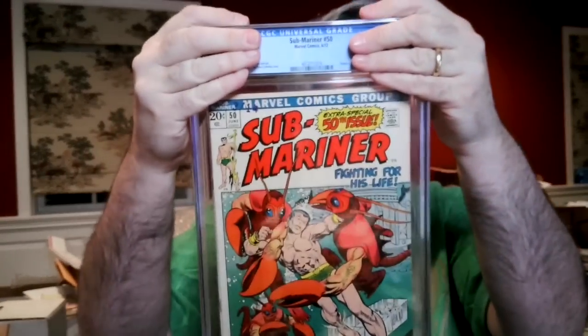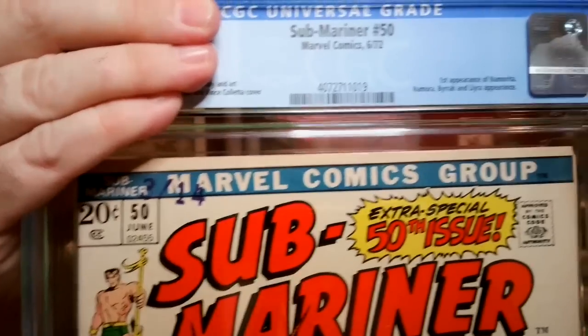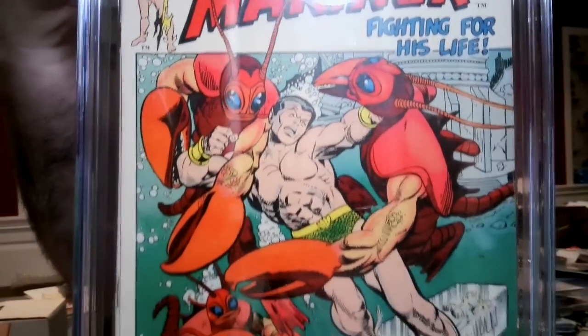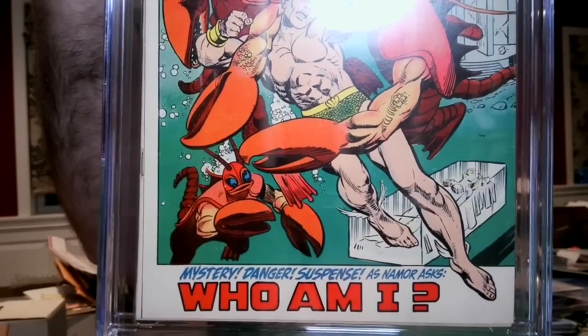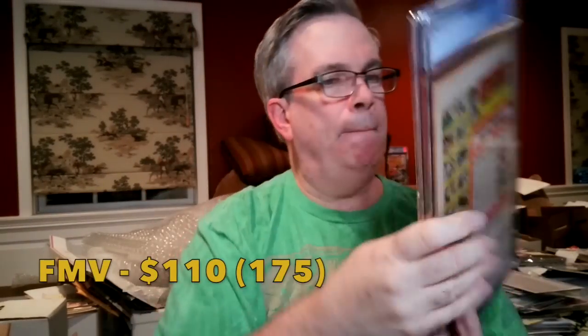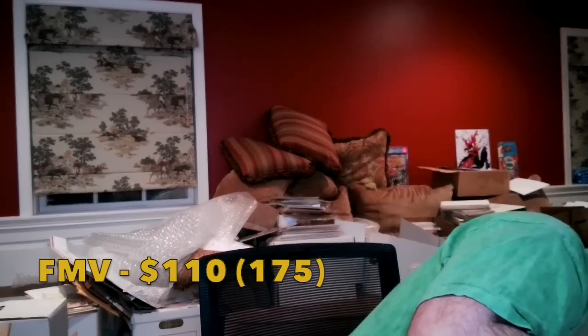Sub-Mariner #50 — I thought this was the first appearance of Namorita. It does have a date stamp, but that should not affect the grade. It's reasonably white for a 1972 book. I had this at a 6.5, and it came back 6.5 off-white to white — right on the mark. The mid-grades are the toughest for me; they're still part of that learning curve.